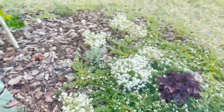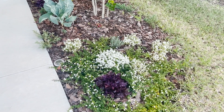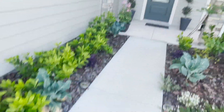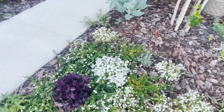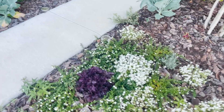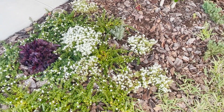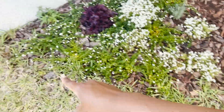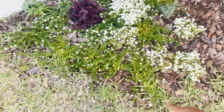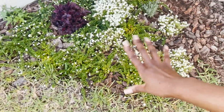Now let's look at the right side of the walkway. I have more bacopa and sweet alyssum to match the other side. I'm really loving these white flowers and how spread out they are. One thing I will change about this area is edging between the grass and where this landscaping starts — it's not as neat as I would like, so my husband and I will make sure it looks a little nicer.